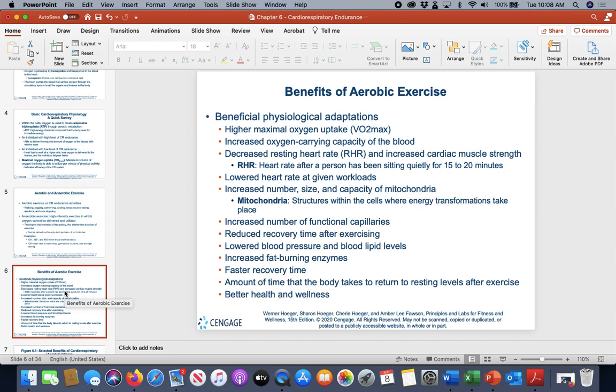Benefits of aerobic training include increased max oxygen uptake, increased oxygen-carrying capacity of the blood — higher blood volume and more red blood cells, since the more aerobically fit you get, the more red blood cells your body produces. You also get a decreased resting heart rate, which means your heart doesn't need to work as hard at rest. The more stress you put on the heart, the more unhealthy it becomes.